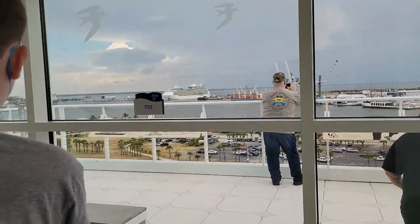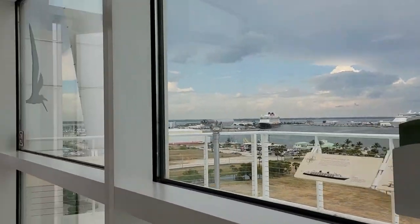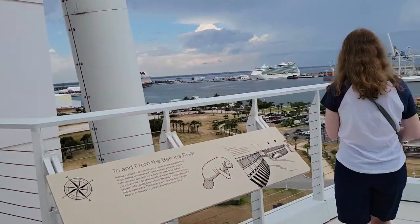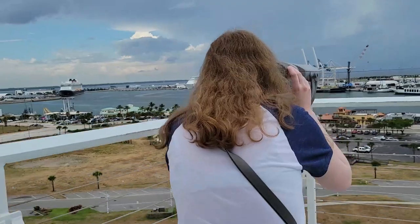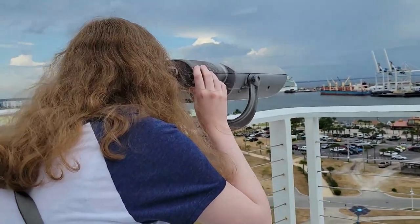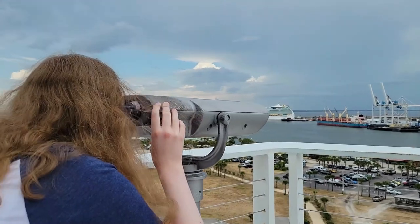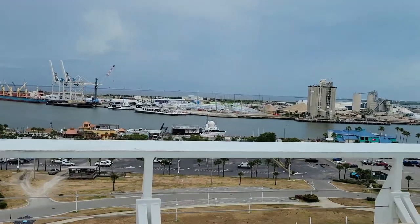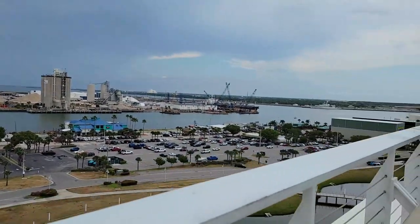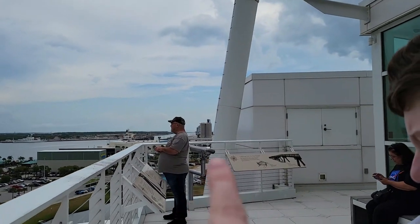Wow, look at the view of the cruise ships! This is great. Is that free, Meg? Yeah. This is really cool. Can we see the Mardi Gras? Barely. The Mardi Gras is over just past that gentleman.